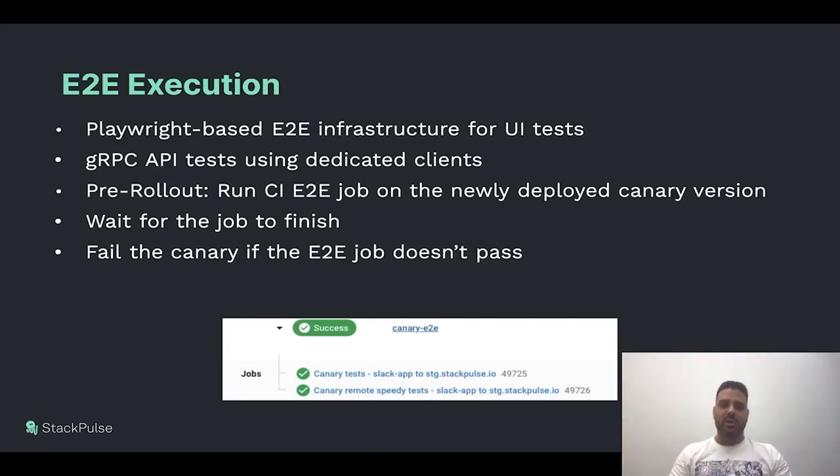We use Playwright, which is an E2E infrastructure for UI tests. Our entire APIs are gRPC-based, so we enjoy generated clients for each API. We leverage these generated clients in E2E to trigger both UI and API tests in the same job. This helps us simulate a user accessing our systems from the CLI, the API, or the UI, and helps us catch bugs which we couldn't find beforehand. This adds another layer of protection and makes developers feel much more comfortable when pushing code.